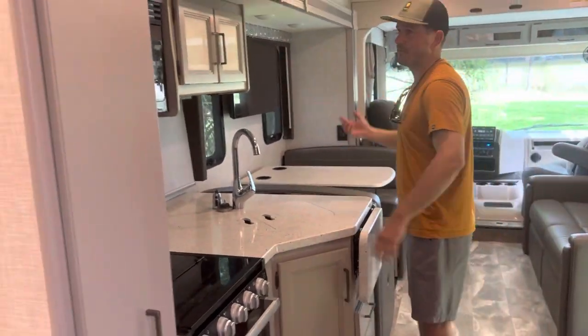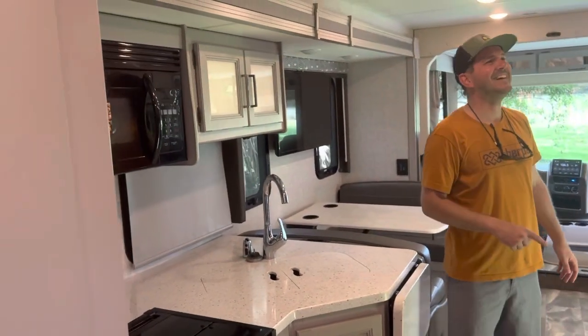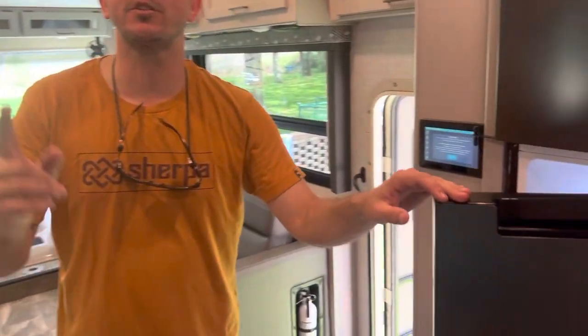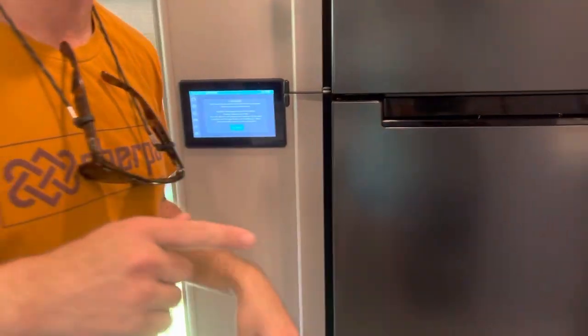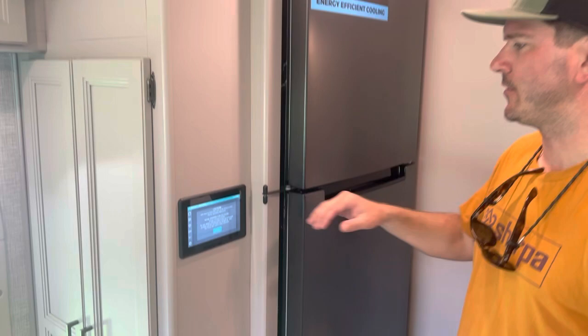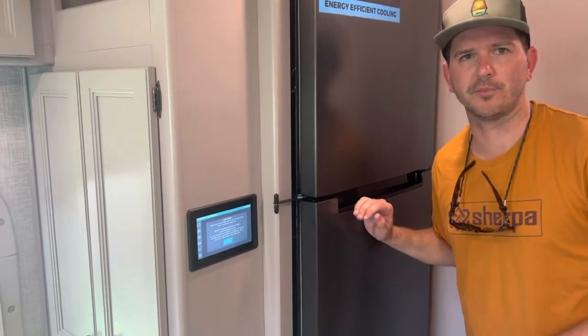Brand new appliances — we've never even taken the labels off. There's the refrigerator with energy-efficient cooling. There's even solar power up on top of the RV. The solar power trickle charges the house batteries enough that this refrigerator never loses power.